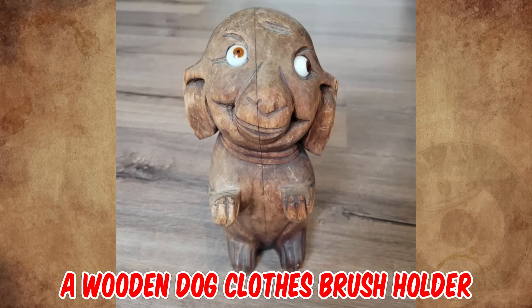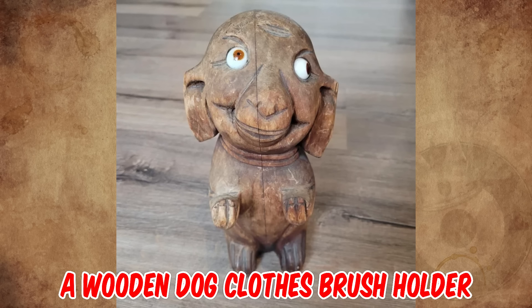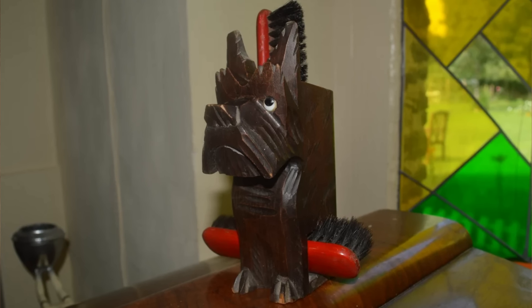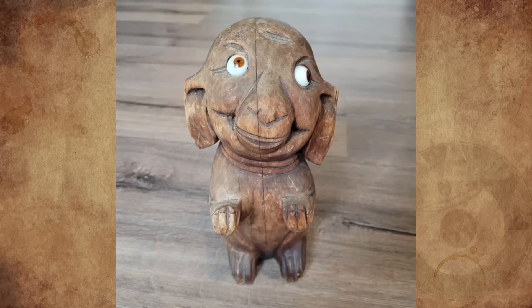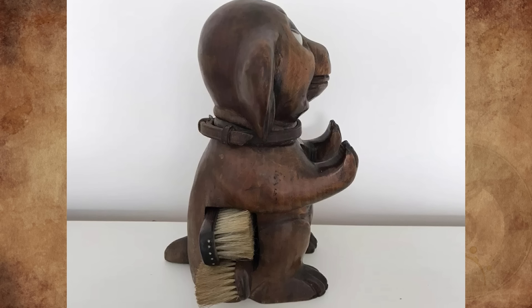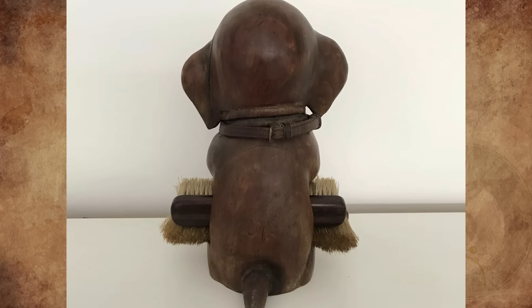It's a wooden dog clothes brush holder from the 1930s. It holds brushes that you would use to brush hair away from your clothes or shoes, but the brushes are missing. My granny had a similar dog with brushes, and the hole seems way too similar — also in a similar spot.